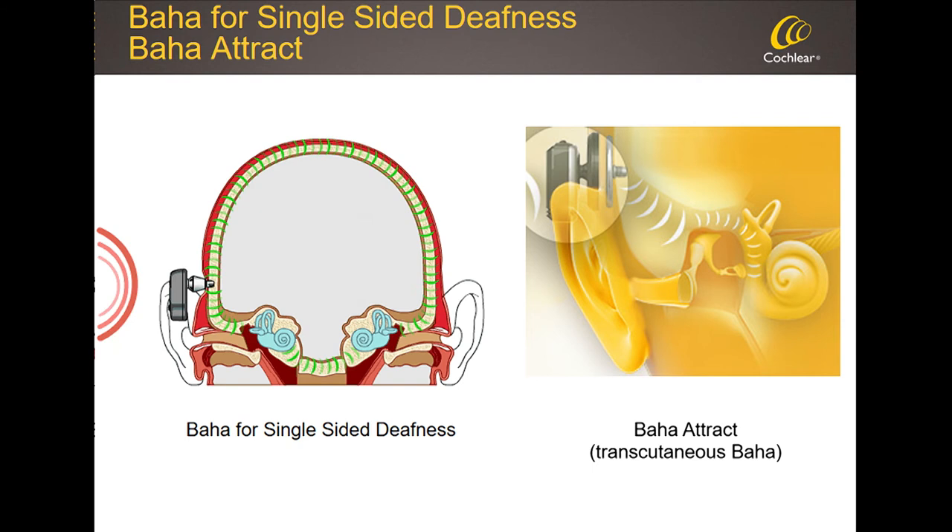Traditionally, the Baha system had an implant in the bone and an abutment going through the skin — what we call Baha Connect. A number of years ago we offered an alternative: magnet coupling, where no part penetrates the skin. Instead, a magnet is placed on the implant under the skin, and an external magnet snaps onto it. It is this magnet coupling that conveys vibrations from the processor to the skull. That's what we call Baha Attract — the second way of applying bone conduction.